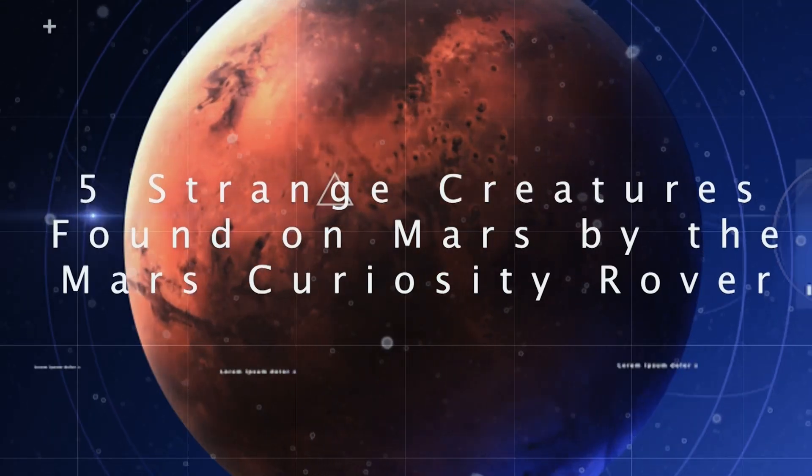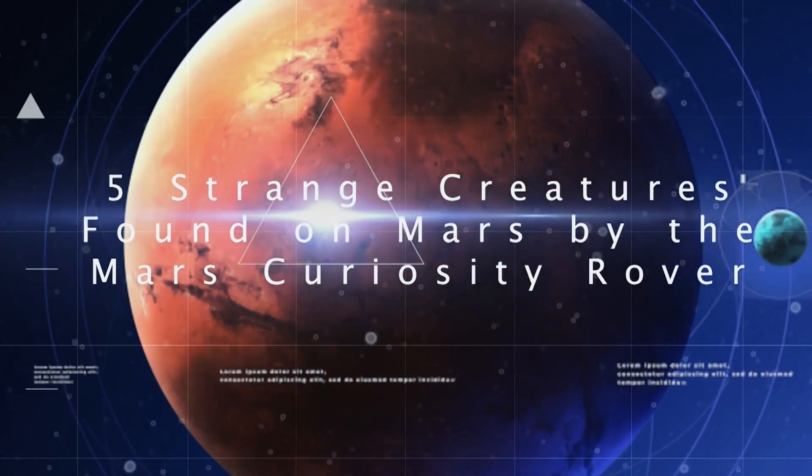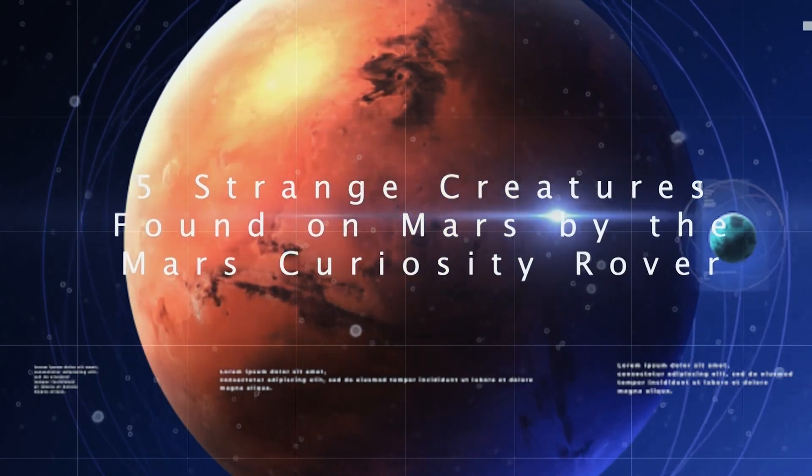Mysterious birds, stuffed crabs, creepy rodents and even four-legged animals. These are five of the strangest creatures found on Mars by the Curiosity Space mission.